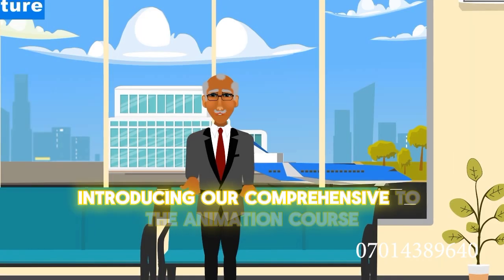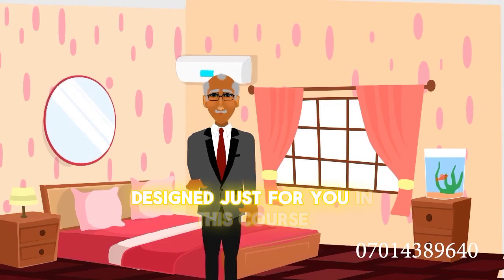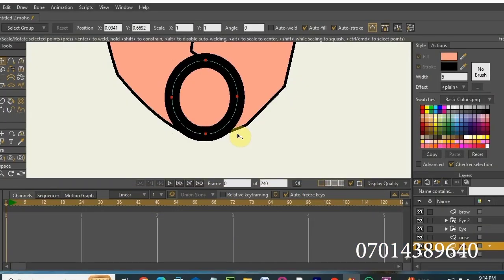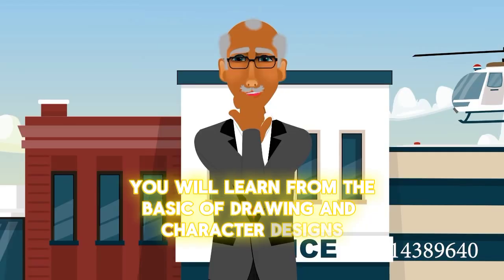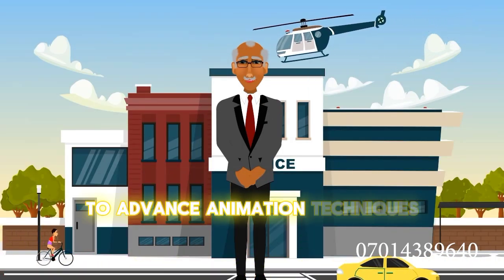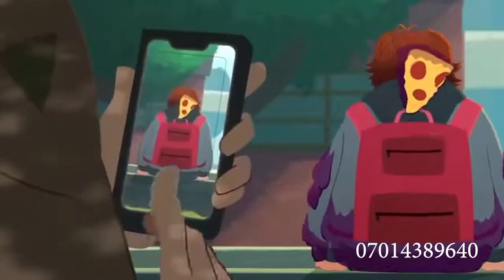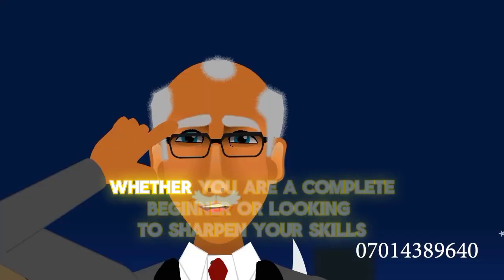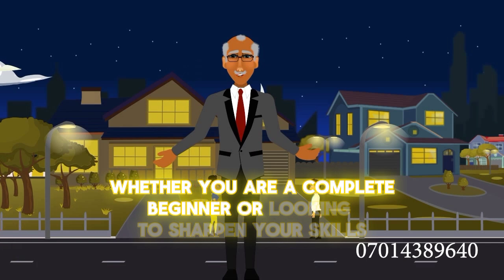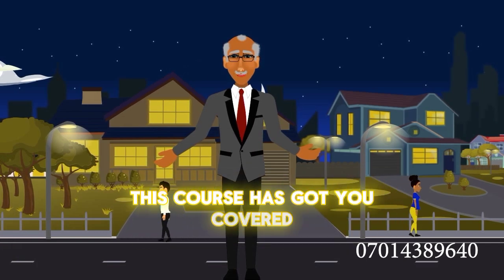Introducing our comprehensive 2D animation course designed just for you. In this course, you will learn from the basics of drawing and character design to advanced animation techniques that will make your creations come alive. And guess what? You don't need any prior experience. Whether you are a complete beginner or looking to sharpen your skills, this course has got you covered.